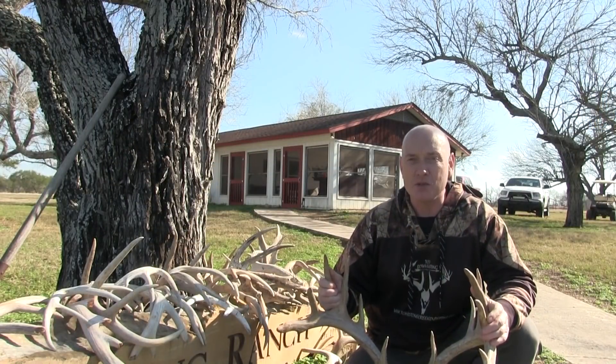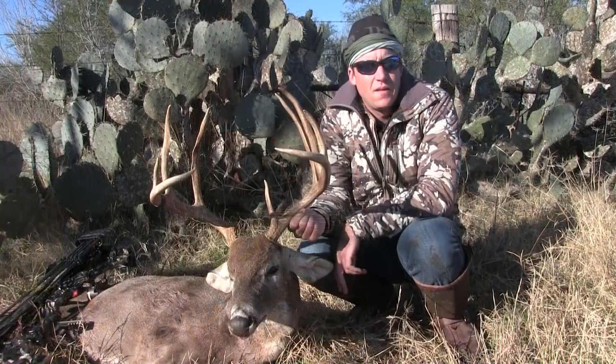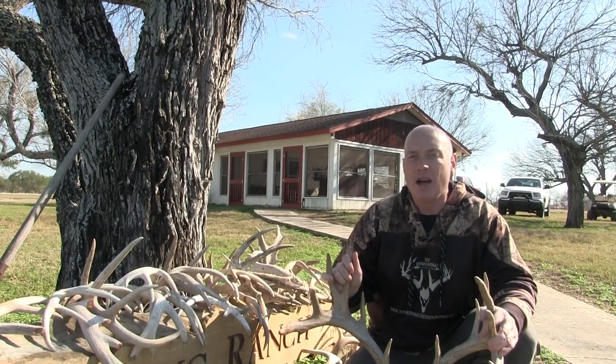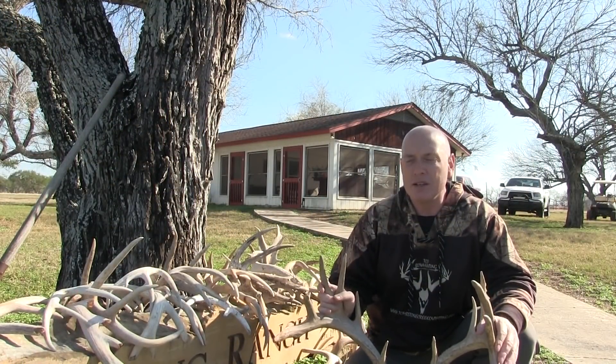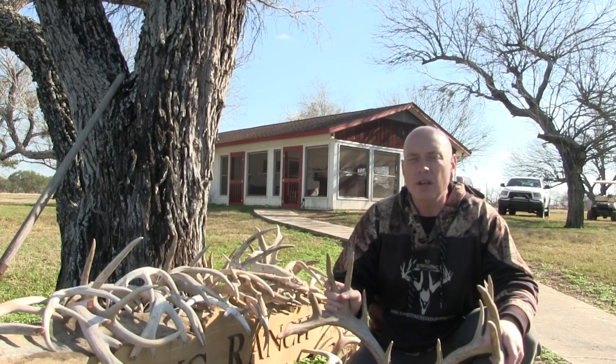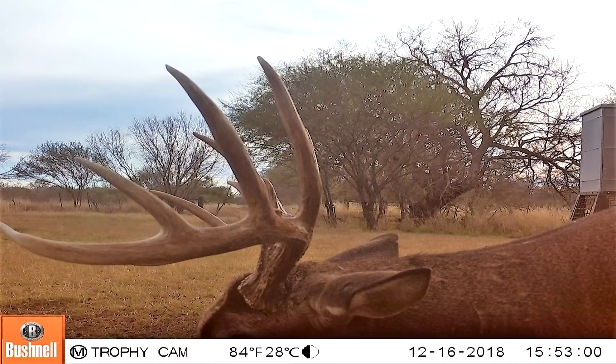I'm here in South Texas with my good buddy Will Fawcett. I met Will in Africa in 2007 on an African safari with Numzan. He was a PH working for Steph Swanepoel, which he still does to this day. Pretty excited.